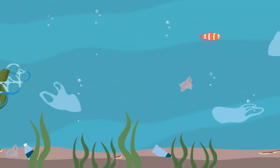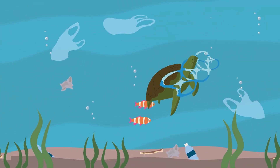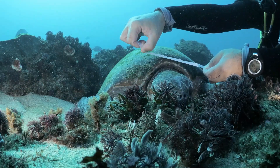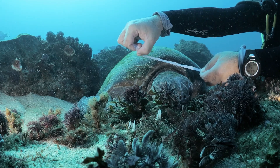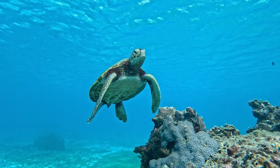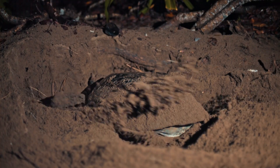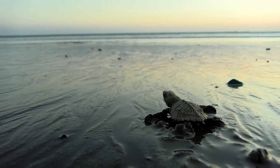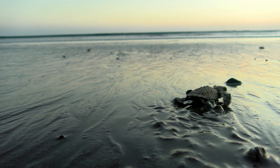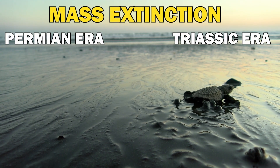While it may seem like evolution led these creatures to initially grow shells for bodily protection, research indicates otherwise. Scientific studies on evolution theorize that turtles developed shells not just for protection, but to enhance their burrowing ability. The rib cage's expansion provided the necessary support for these ancient animals to claw their way through sand, and this adaptation reportedly even enabled the turtles' ancestors to flee from the land to the sea, escaping the mass extinction period of the Permian-Triassic era.